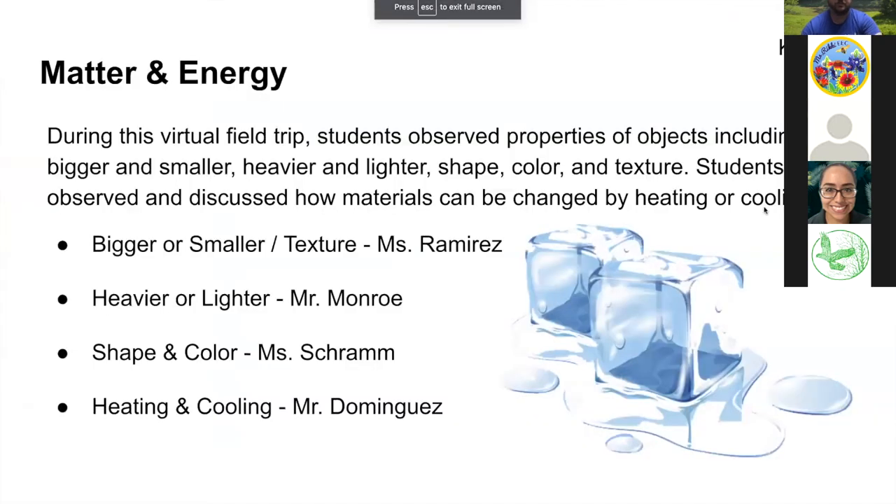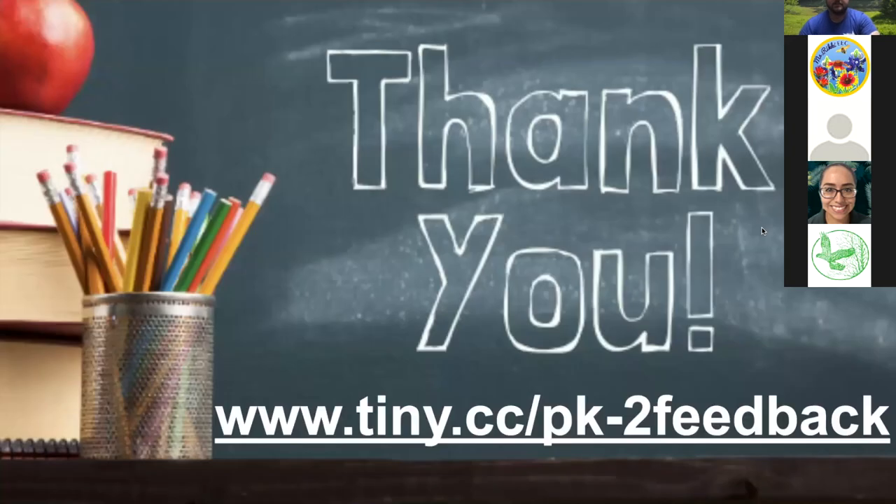Today's virtual field trip was all about matter and energy. First, we explored the properties of bigger and smaller and texture with Mr. Ramirez. Next, we explored heavier or lighter — also known as weight — with Mr. Monroe. Third, we looked at shape and color in nature with Ms. Schramm. And then we saw that very interesting investigation about heating and cooling with Mr. Dominguez. Thank you so much for joining us. You can give us feedback at www.tiny.cc/pk-2-feedback. We hope to see you again in about three weeks for our next field trip on forms of energy. Have a great day!